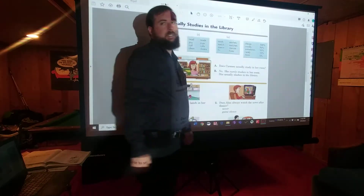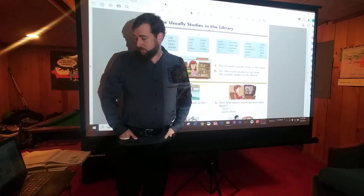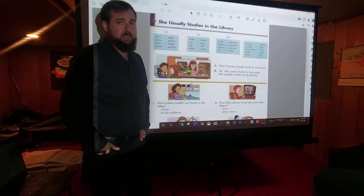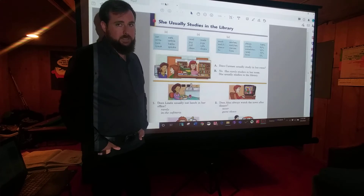Hi, welcome back to Mr. Mentor's ELL Classroom. Today we're going to be continuing our lesson on Chapter 11 of the Blue Book, talking about a lot of things. This section is about whether you have an S at the end of certain words in the simple present tense.